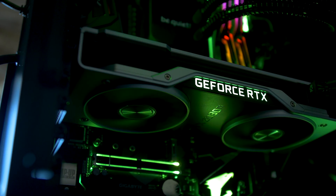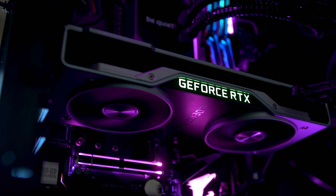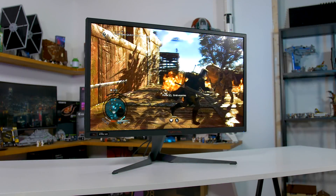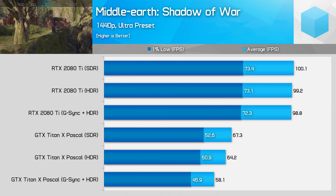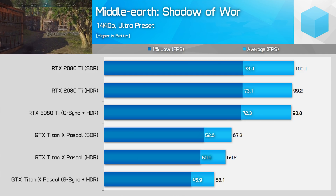Anyway, back to HDR. Nvidia claims we shouldn't be seeing any performance hit with HDR enabled compared to SDR, so let's put that to the test using the GeForce RTX 2080 Ti Founders Edition and the exact same system used previously — my personal Ryzen 7 1700 editing rig — and of course the Acer Predator X27 G-Sync HDR display. Let's first take a look at some of the games that were most impacted by HDR processing with Pascal graphics cards.